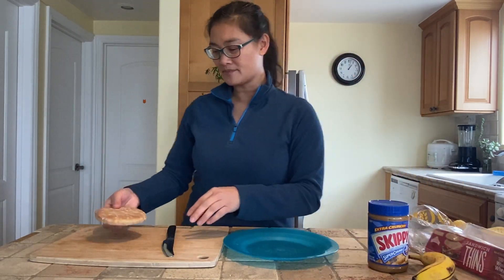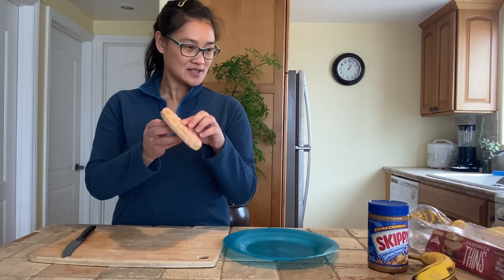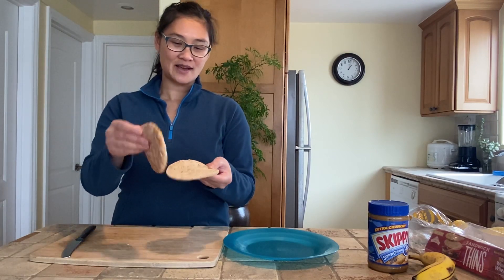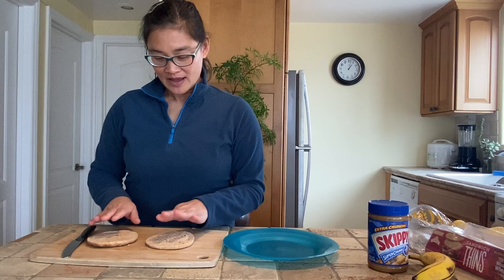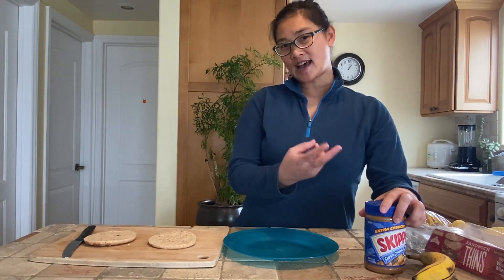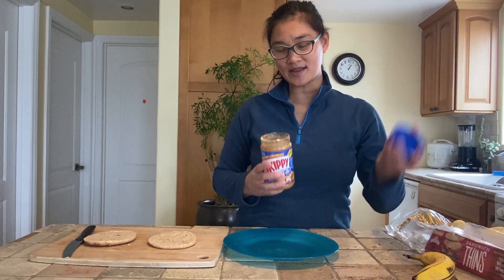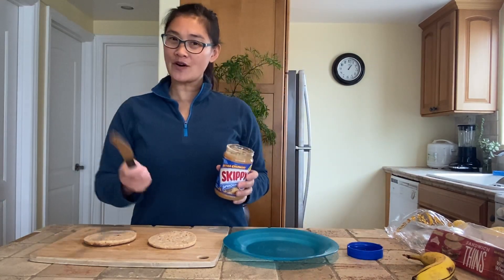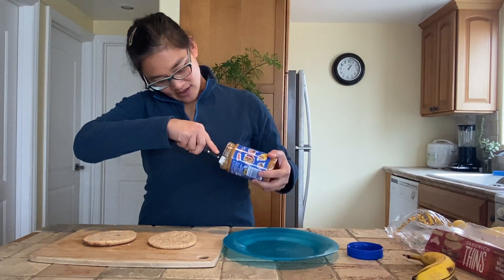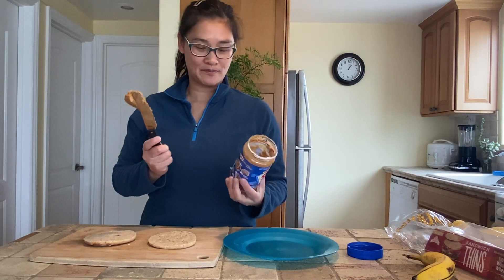Second, take your sandwich bread and go ahead and open it up. You would need two slices, but Miss Boo's sandwich bread comes in a pair like this — it's like a bun, it's very thin. So go ahead and open it up so you have one slice and the other slice right there. Third, you're going to open the lid to your peanut butter. Fourth, take the butter knife and go into the jar of peanut butter and scoop out a good helping of peanut butter.